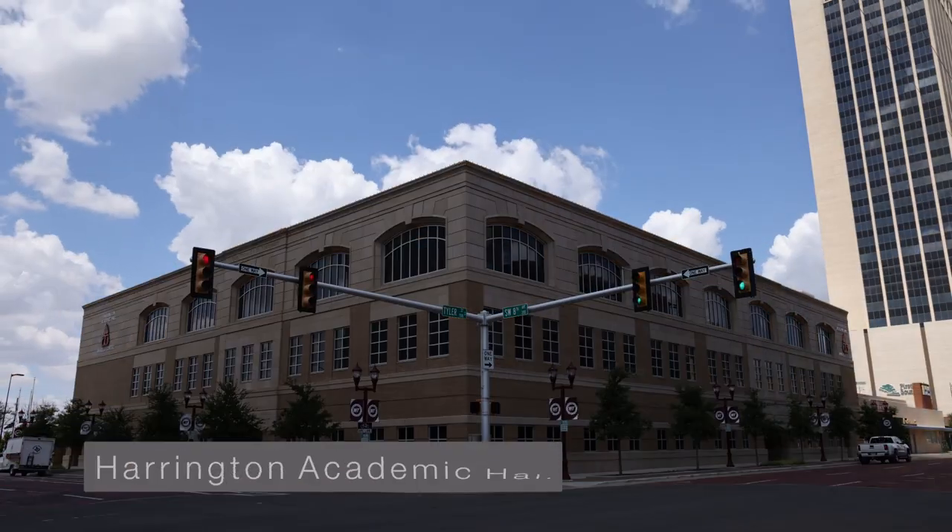Located in downtown Amarillo, the Harrington Academic Hall houses upper level and graduate classes. This facility possesses modern technology that gives students the most unique hands-on learning experiences.